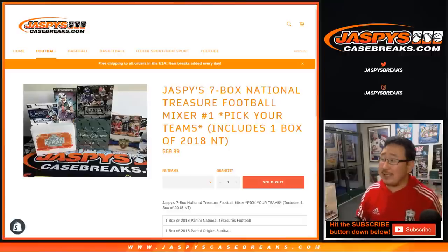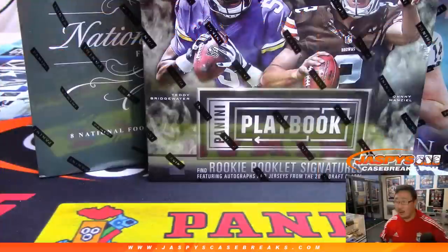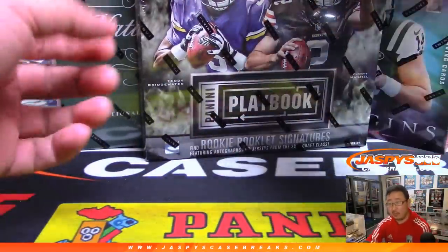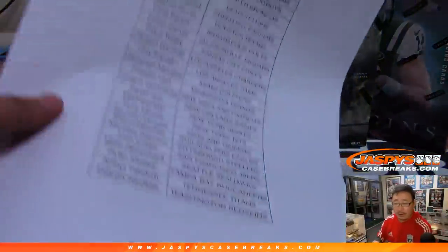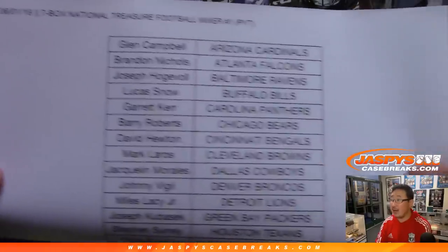Happy Saturday, everybody. Joe for jazbeescasebreaks.com coming at you with the Jazbees 7-Box National Treasure Football Mixer. Six boxes plus a box of NT, which is nice — 2018 NT Football. It's a pick-your-team break, pick-your-team number one. Big thanks to all of these folks who got into it on a Saturday night.